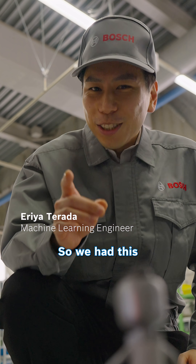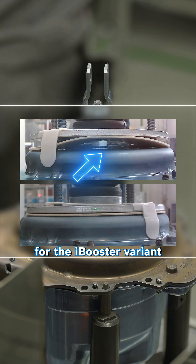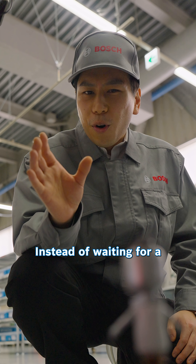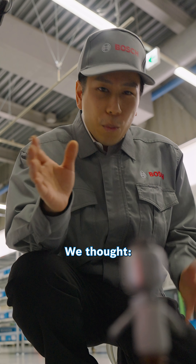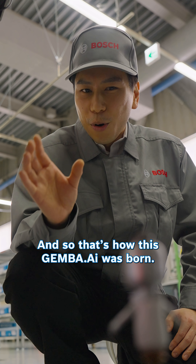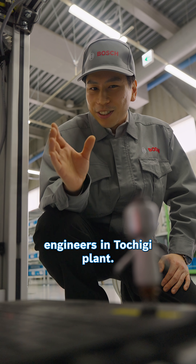Hi Sparky, so we had this tricky challenge where we wanted to catch a small nut contamination problem for the iBooster variant for a Japanese OEM. Instead of waiting for a big solution to come, we thought, why don't we build it ourselves? And so that is how this Genba AI was born, out of the DIY spirit and ingenuity of our engineers in Tojigi plant.